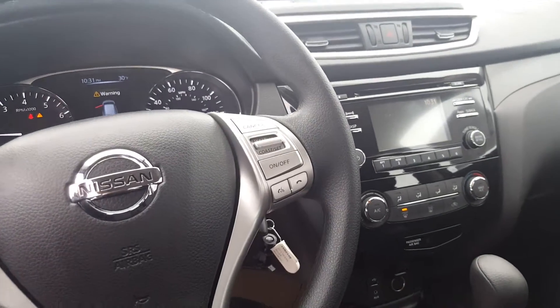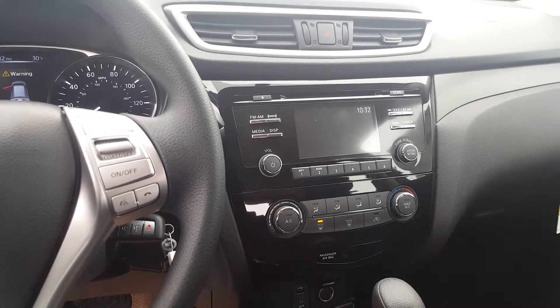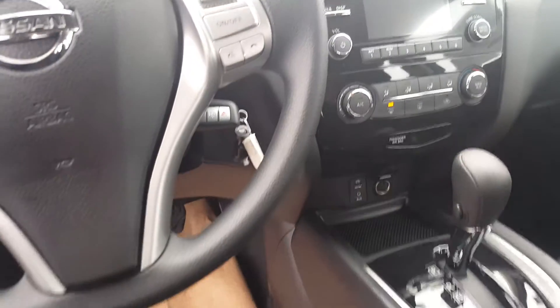We also have XM capability, three months complimentary, auxiliary and USB ports. Really nicely equipped.